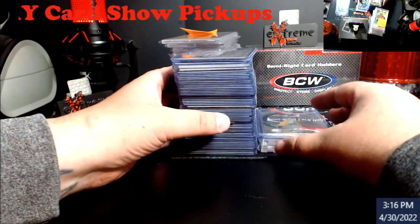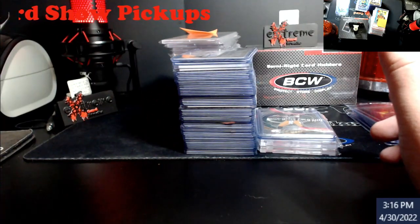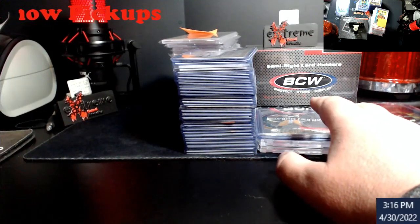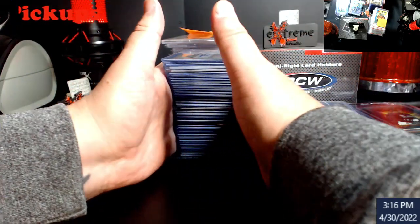Overall, I spent maybe $350 on all this stuff roughly — just thinking off the top of my head. This stack here is stuff for grading purposes or my PC right now, and this other stuff is all for Whatnot.